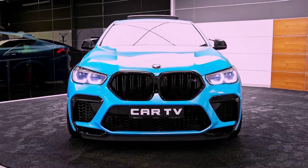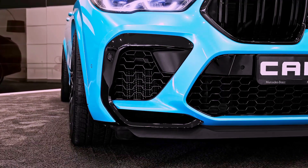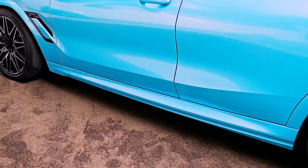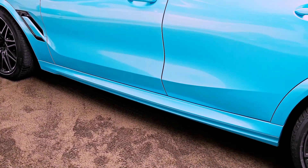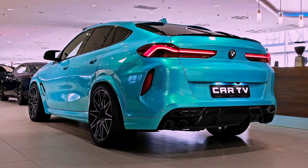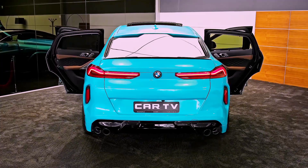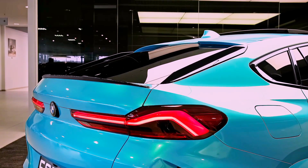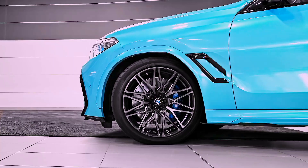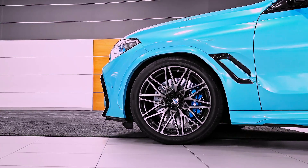The BMW X6M has always been a favorite among car enthusiasts, and the 2023 model is no exception. In this video, we will take a closer look at the car's features, specs, and what sets it apart from its predecessors. So be sure to hit that subscribe button and turn on the notification bell to stay up to date with all our latest videos.